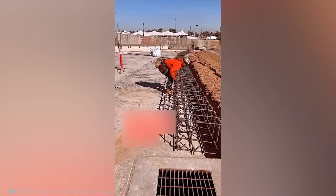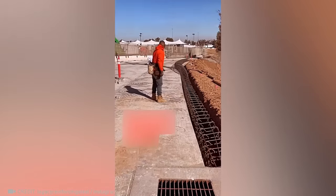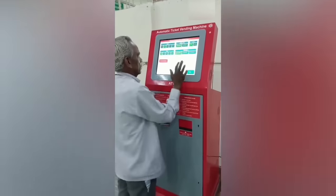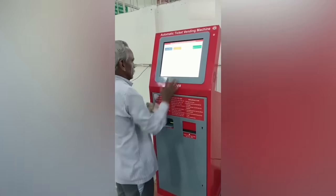A single move and this massive construction project is on the right path. Check out this last-minute ticket hero.